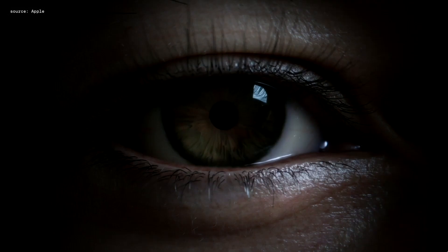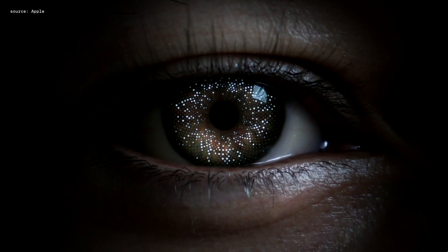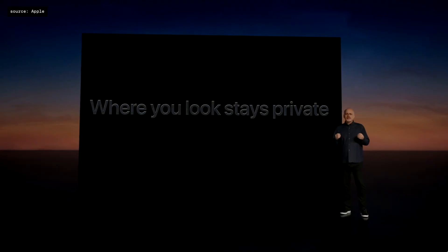To unlock the Vision Pro, it just uses your iris — which is unique, almost like a fingerprint, because even two identical twins don't have the same iris print.